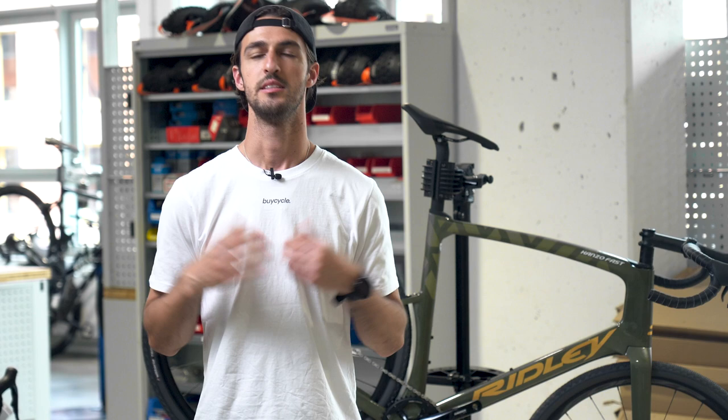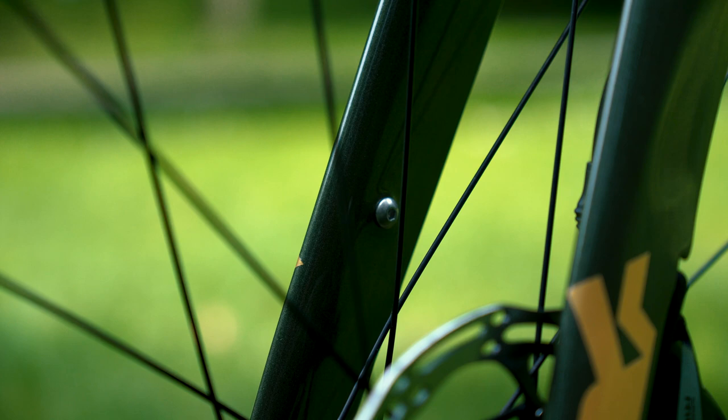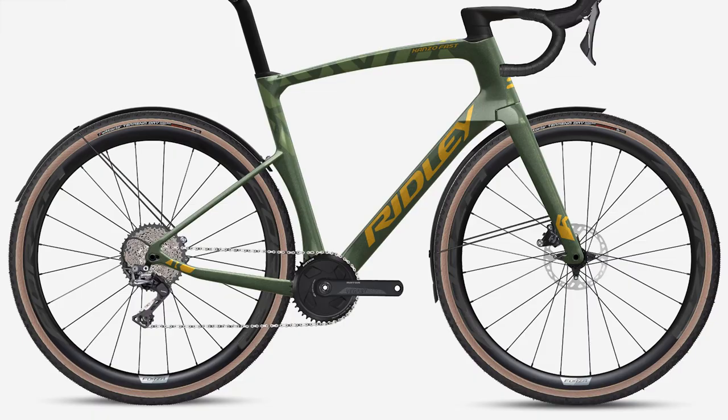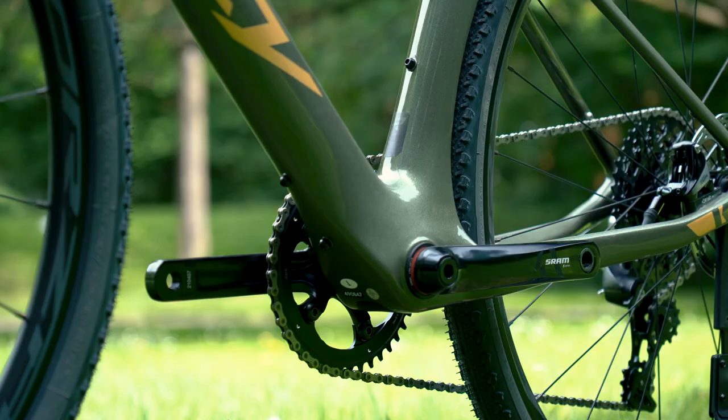In terms of mounting options, I was very surprised and find it very cool that Ridley included mudguard mounts. This is usually not seen on race gravel bikes, so you can definitely use this bike throughout the year and stay dry. Besides that, you also get three water bottle mounts, with one under the down tube.